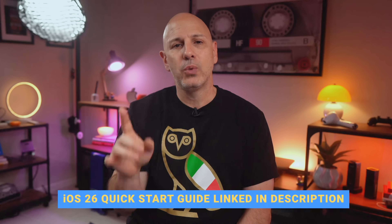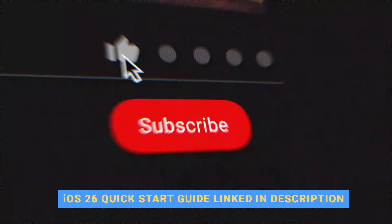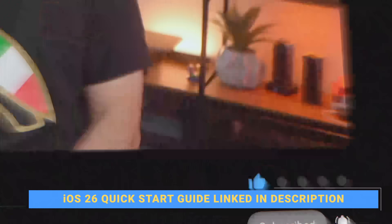If you want to see all my favorite changes for iPadOS 26, you can click on this video right here. Otherwise, I've got deep dives coming on iOS 26, Apple Intelligence, and everything else you need to know. Hit subscribe, turn on notifications, and I'll catch you in the next one.